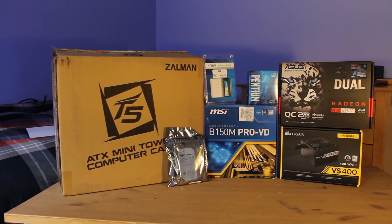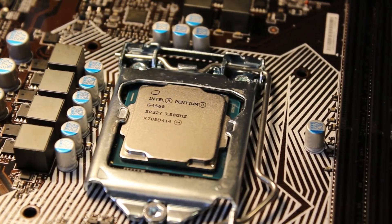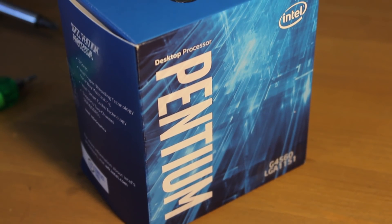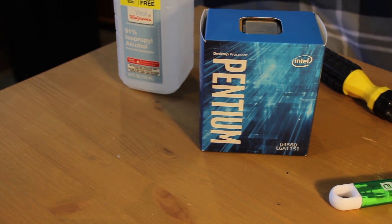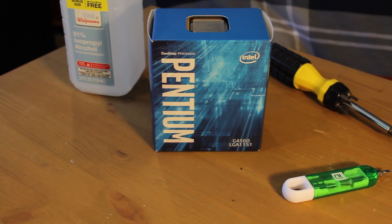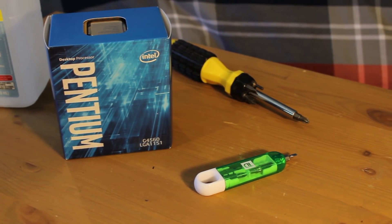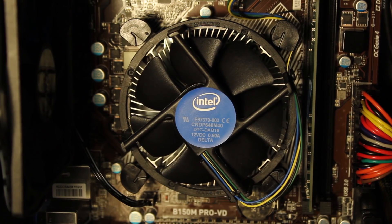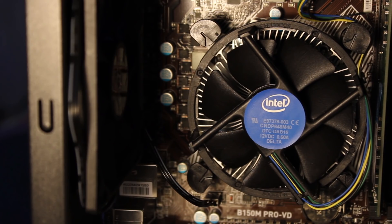Starting off this build is the Pentium G4560. The CPU currently has no competition anywhere near it, with its 2 cores and 4 threads at 3.5GHz on the Kaby Lake architecture at an MSRP of just $65. It was out of stock everywhere after it came out for months, but it has come back in stock recently, and on Jet.com I was able to pick it up for a measly $51.28. For the cooler, I just used the included stock heatsink, which gets the job done on the locked CPU as long as you don't care about the noise too much.